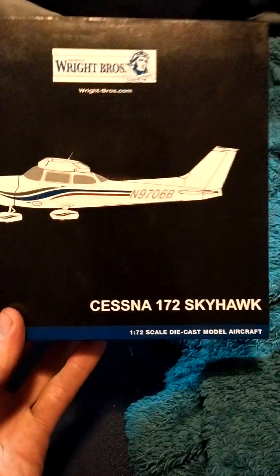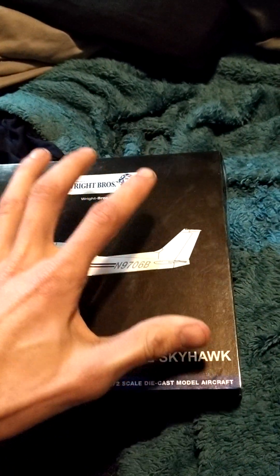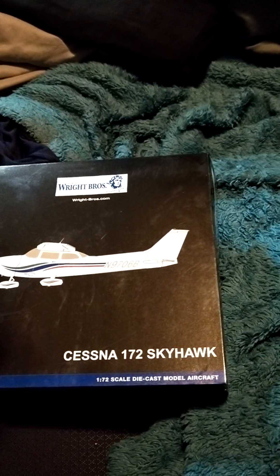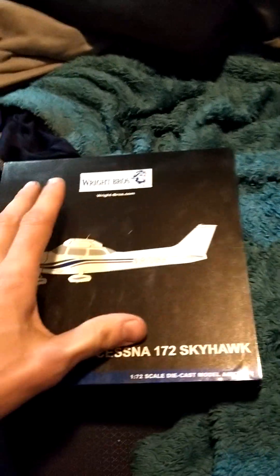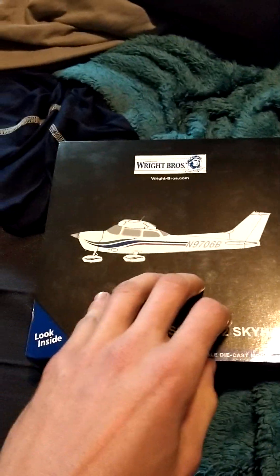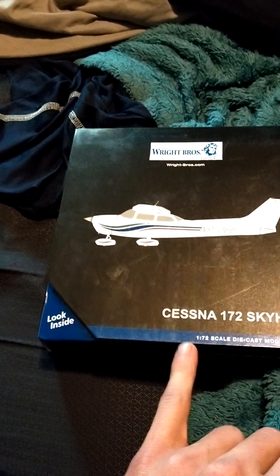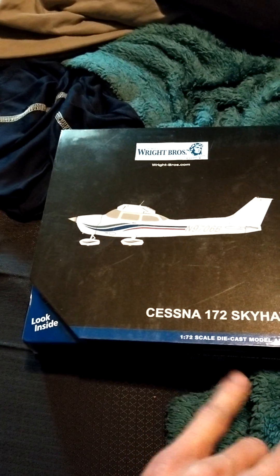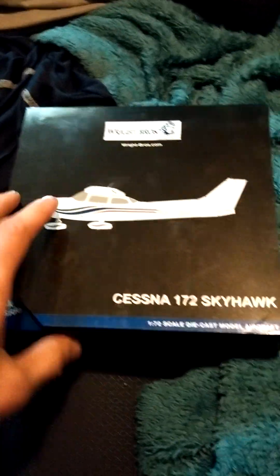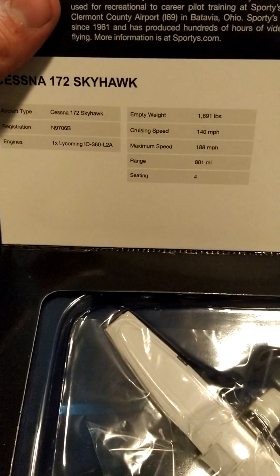I got something in the mail recently from Warner Brothers — they were trying to sell me some collectible stuff for the Christmas season, and I happened to see this. I also got a couple ornaments that I'll review later. But this is the Cessna 172 Skyhawk diecast model. You can look inside the box — it's from Warner Brothers and gives you the configuration of the airplane, the engine, cruising speed, seats, and everything.